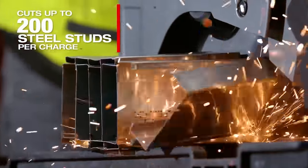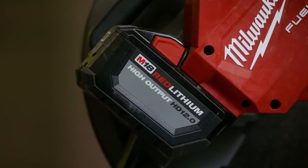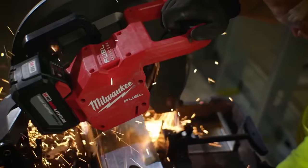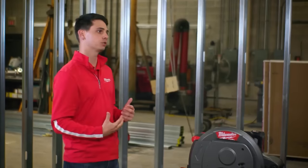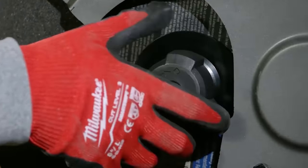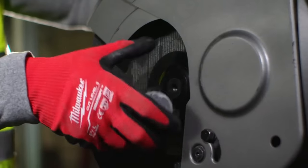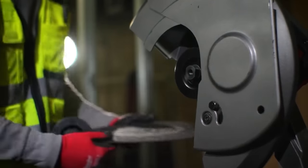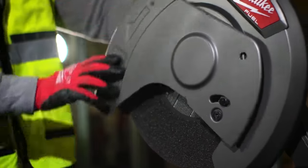And how much of a day's work is that? That's about four hours worth of cuts for us — so about half a day on one 12.0. One of the things that I really like is the keyless chuck. Over time, the Allen key gets lost or somebody rounds out the bolt that goes through, so having a keyless chuck has been beneficial — just take it off and pop on a blade.